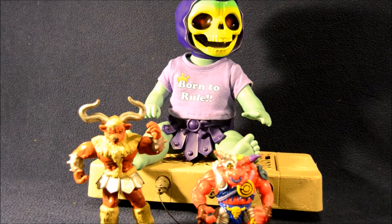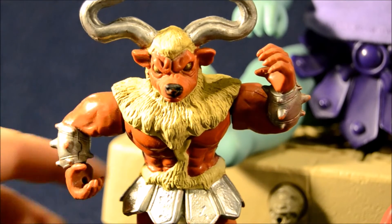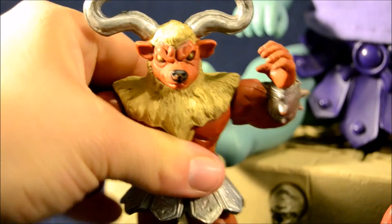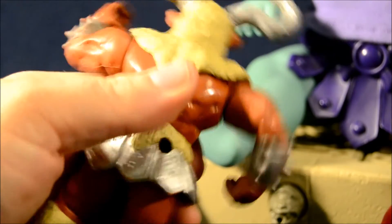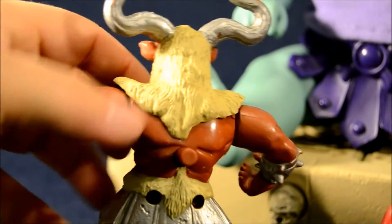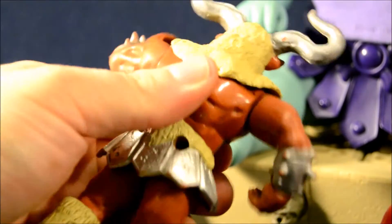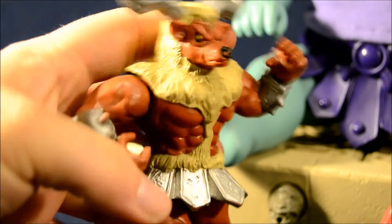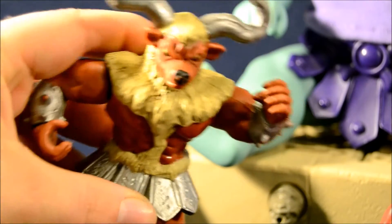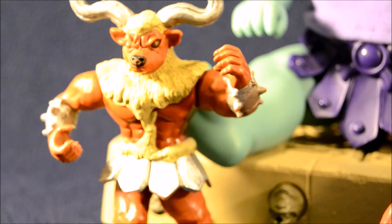These next two figures I'm showing off together because they have a common theme. First up, we have a Mighty Morphin Power Rangers villain — this is the Minotaur. Rita sends this guy down to fight the Rangers. He has a button on the back that should activate his arms, but that mechanism isn't working so hot. He looks good though, he's in good shape, nice paint. He's got the little skirt piece. I think he had a club or a shield or some sort of weapon originally, but what can you expect for a yard sale?